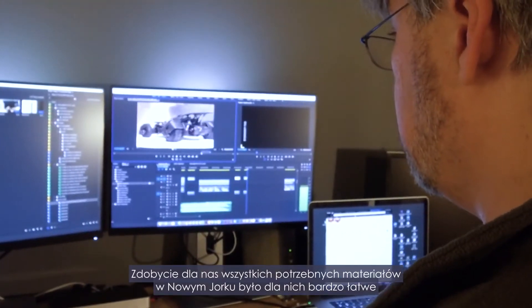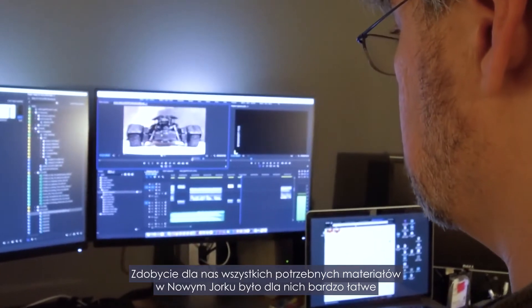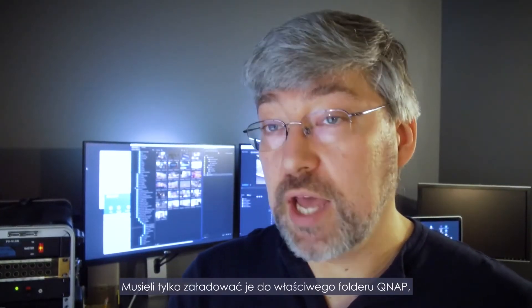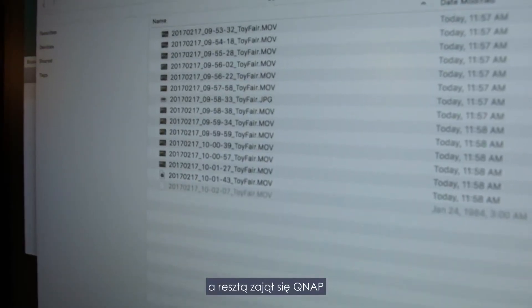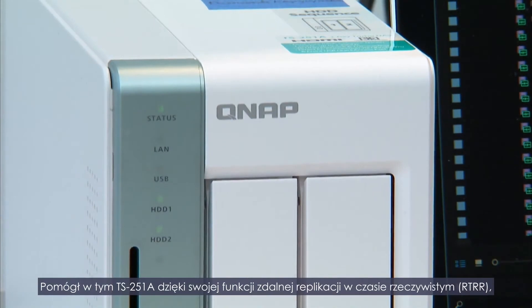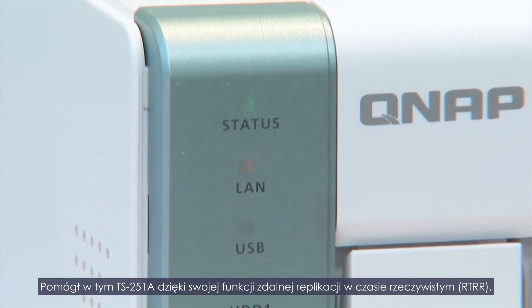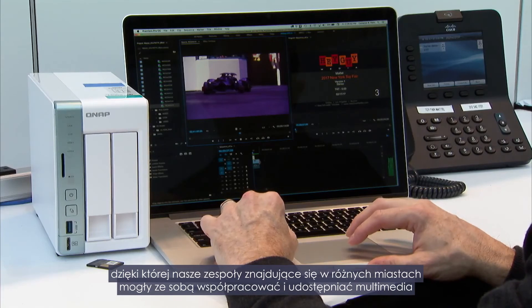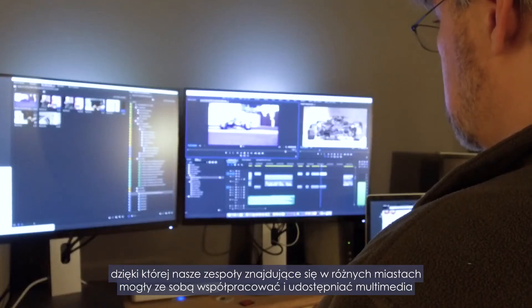It was very easy for the crew in New York to get us all the footage they needed to. All they had to do was load it onto the QNAP into the right folder, and then the QNAP took care of the rest for us. The TS-251A, with its real-time remote replication feature, helped us out by allowing teams in different cities to collaborate and share media.